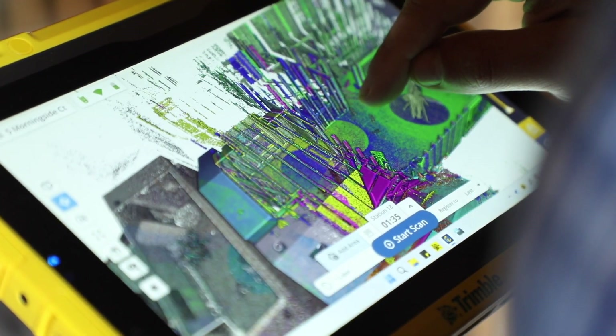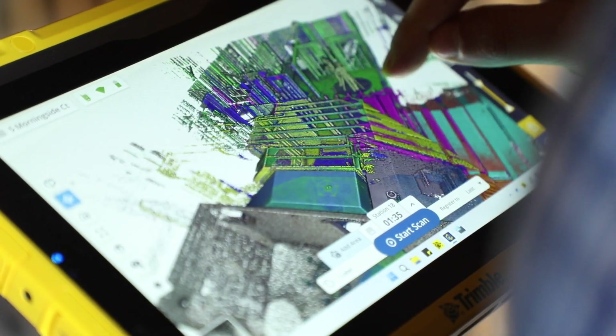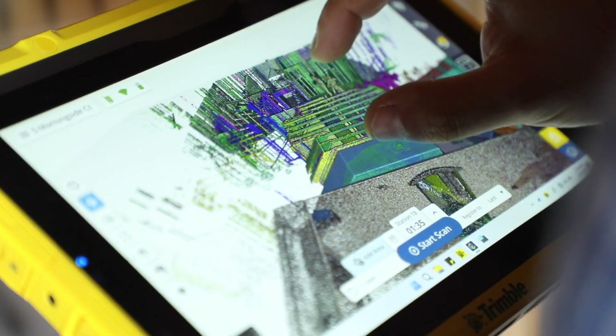You're going to know how the structure is already built prior to doing any work, eliminating the need for exploratory demo. Say you've got a leak somewhere — all you've got to do is pull up the scan data, find where your plumbing lines are, and you know where your leak is without having to rip apart any walls.